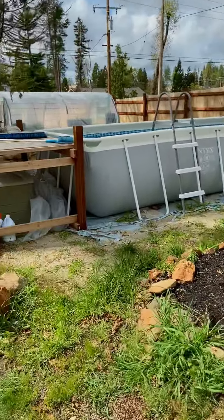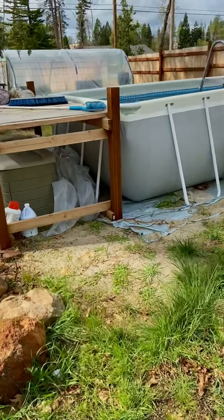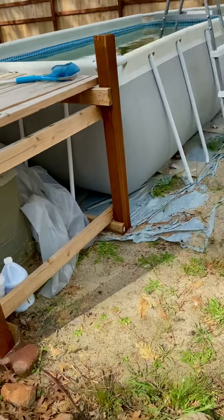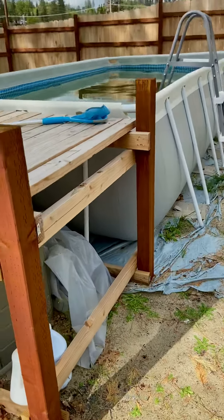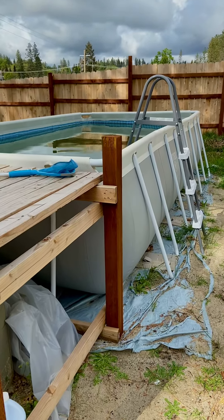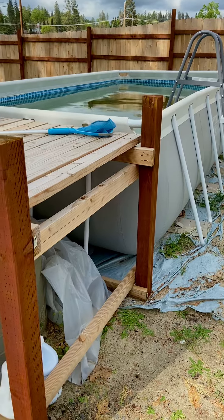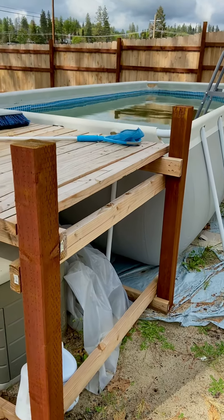And there's our pool we put up — it's disgusting right now but we gotta get it all cleaned up. I got grandkids, so we're gonna be taking them in the pool this summer.